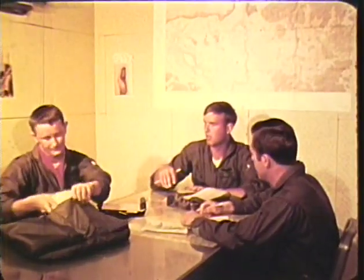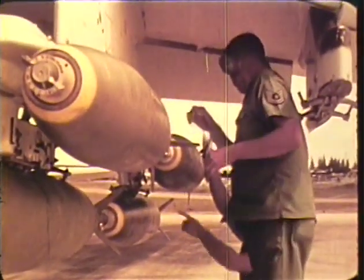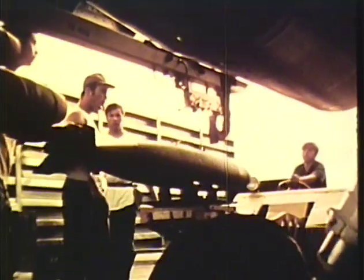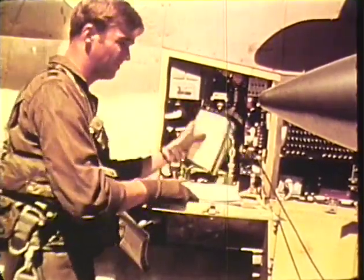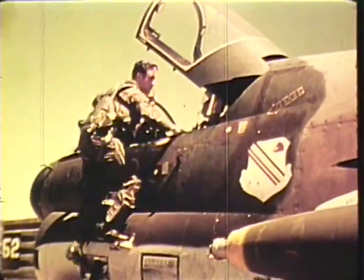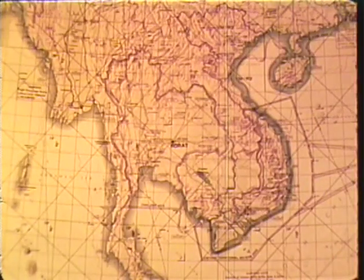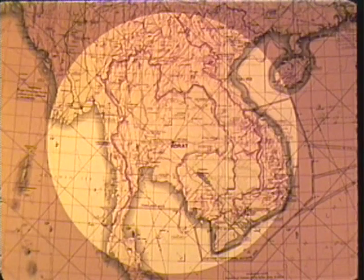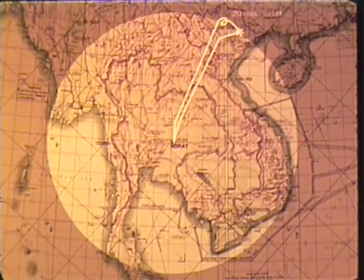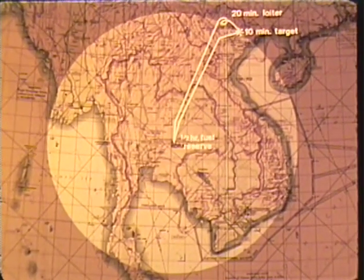Air Force and Navy pilots who flew combat in Southeast Asia are familiar with the mission effectiveness of the A-7. The Air Force mission payload was generally eight Mark 82 bombs, two Sidewinders, 1,000 rounds of 20-millimeter ammunition, and full internal fuel plus two 300-gallon external fuel tanks. With this payload, the Air Force had a 480 nautical mile radius of action. When operating from Korat, all of Southeast Asia fell within that radius. The Air Force could loiter 20 minutes at altitude, be in combat 10 minutes, and still have about one-half-hour fuel reserve at landing.